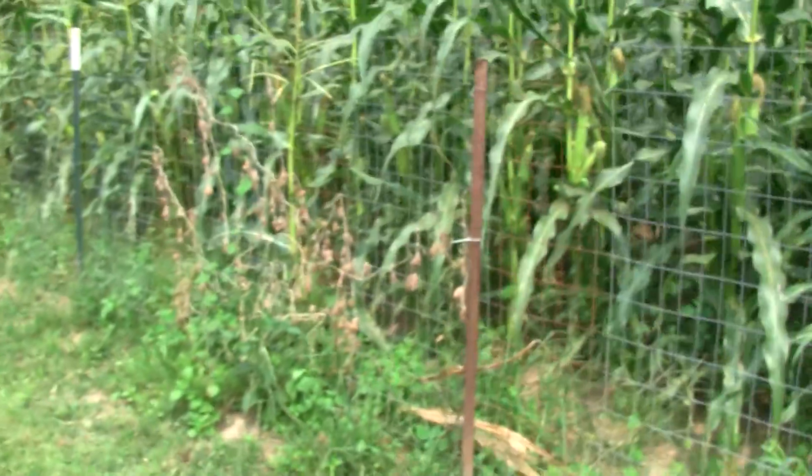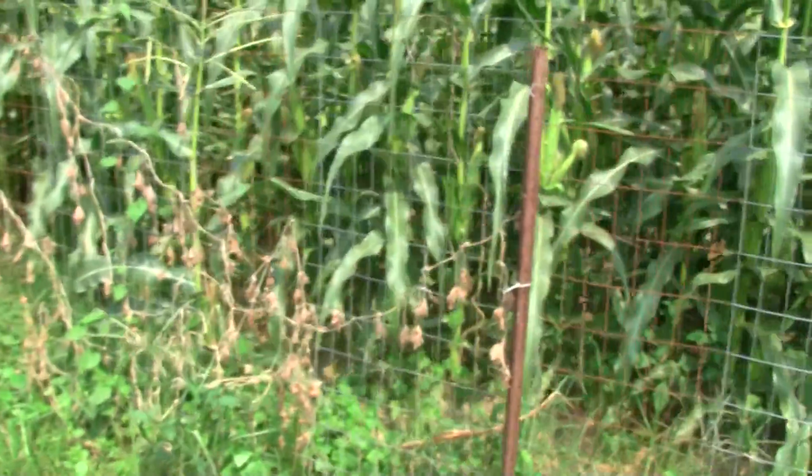My cucumbers — they didn't do very good. Macy calls them cumbers. They didn't do very good, but luckily my dad's did great. He had quite an abundance though.